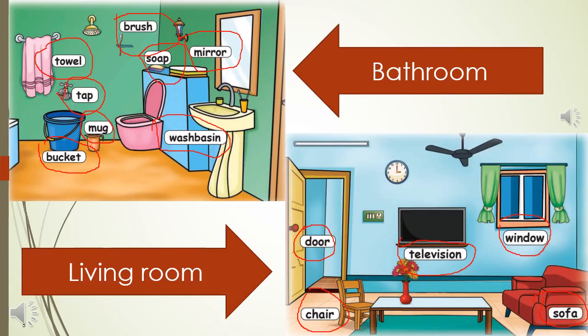Here in this picture you can see wash basin, mirror, soap, brush, towel, tap, mug, bucket. Whenever your child is brushing the teeth or having a bath, you can go through whatever things are there in the bathroom.